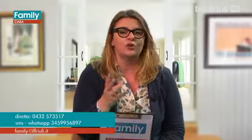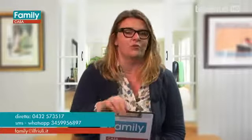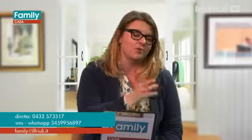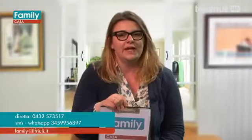Buongiorno e bentrovati a una nuova puntata di Family. Oggi parliamo di mobili in vetro e ne parliamo con due responsabili del CATAS, il laboratorio di San Giovanni al Natisone, che è il maggiore centro per le prove e i test nel settore legno arredo. Mobili in vetro vuol dire anche allestimenti della casa, tipo porte e finestre in vetro, ma dopo andiamo un po' nello specifico.